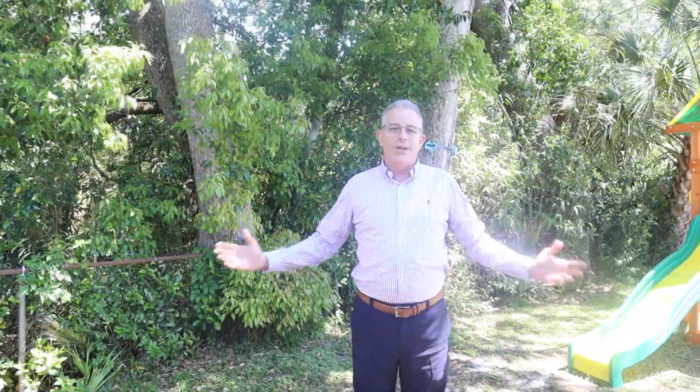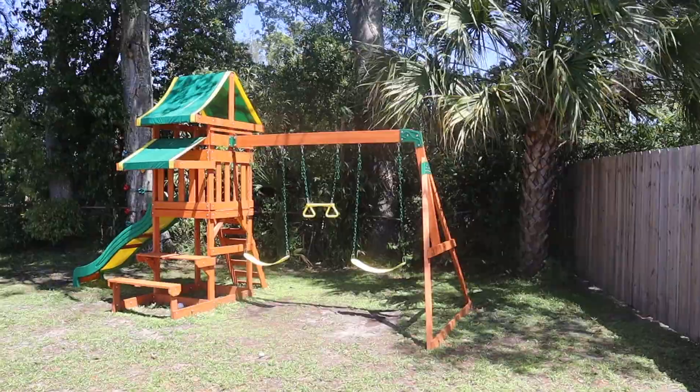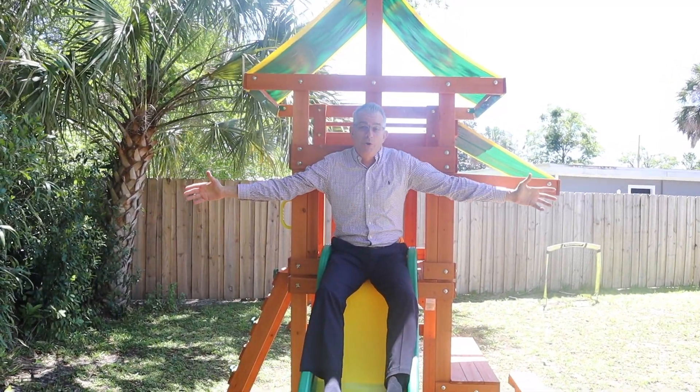Huge backyard with tons of preserve and privacy. What else could you want? And the backyard is big enough for one of these bad boys.